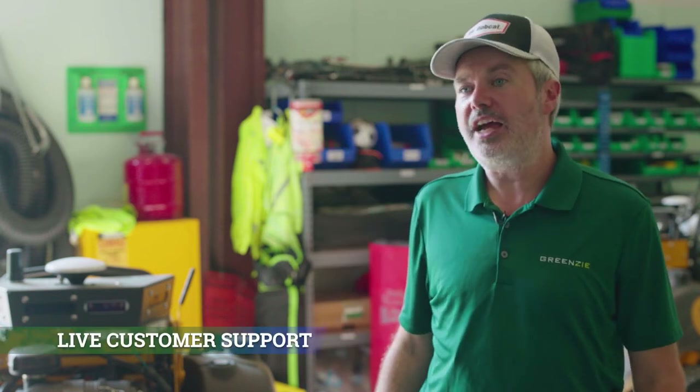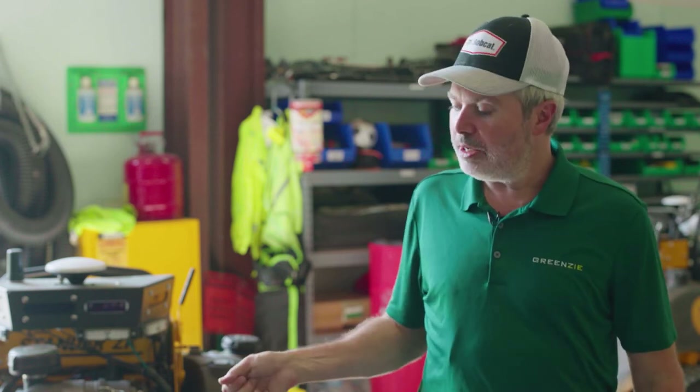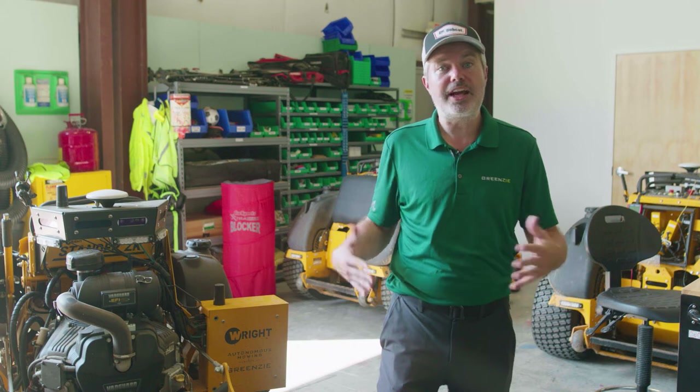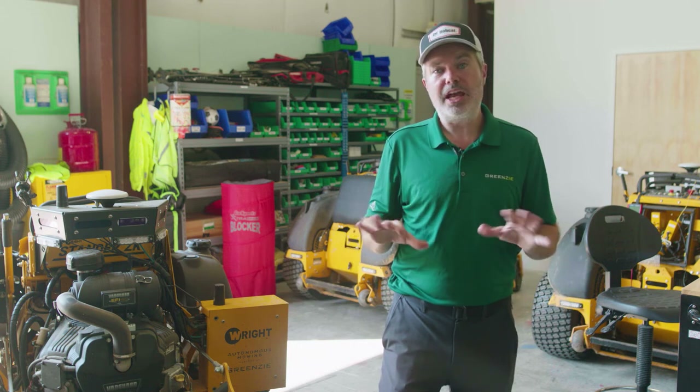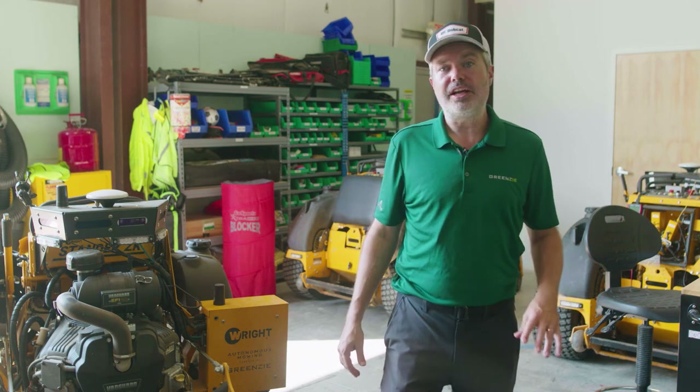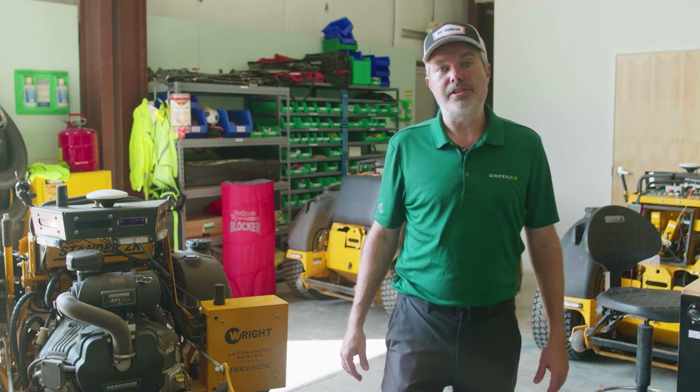Fourth is live customer support. From 7am to 7pm, we have live customer support in English and in Spanish via phone and text. If you have any problems when the mower is in normal mowing mode — a belt, a wheel, that kind of thing — that's for your dealer or branch mechanic to cover. If there are any problems when it's in autonomous mode, text us or call us. Ask anybody who uses our service — this is a must-have feature and one that we're proud to support.